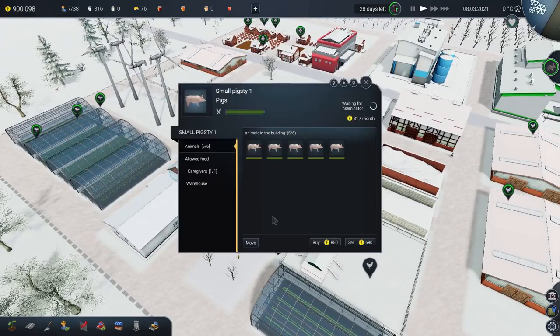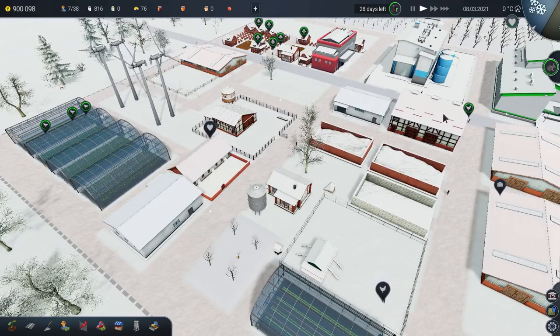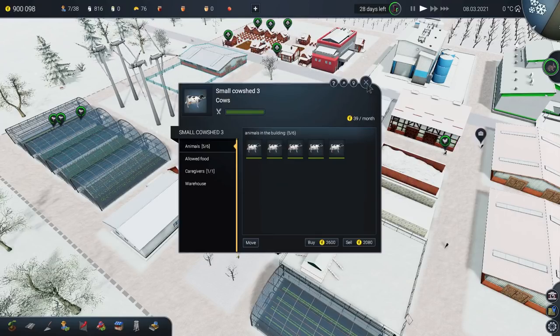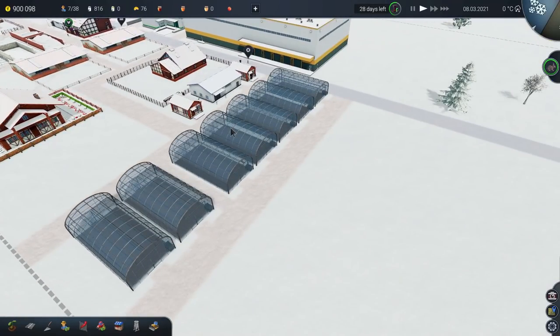Also, auto insemination is absolutely flipping fantastic. Thank you, Dev, for putting that in. The amount of unnecessary clicks I've had to do, the amount of little notifications I can just ignore now is brilliant — it just ticks over all by itself. It is really very, very good. It's made such a difference to the game, it's improved the flow no end.